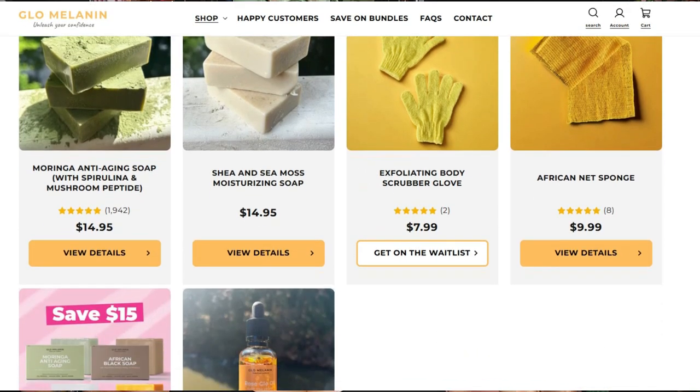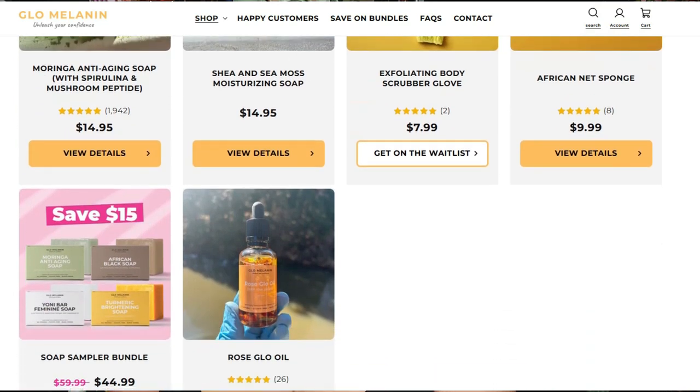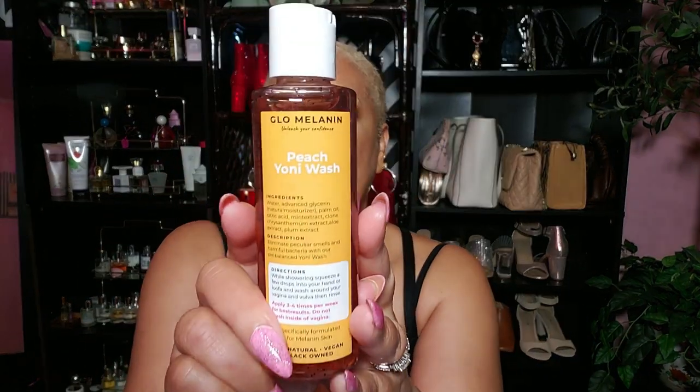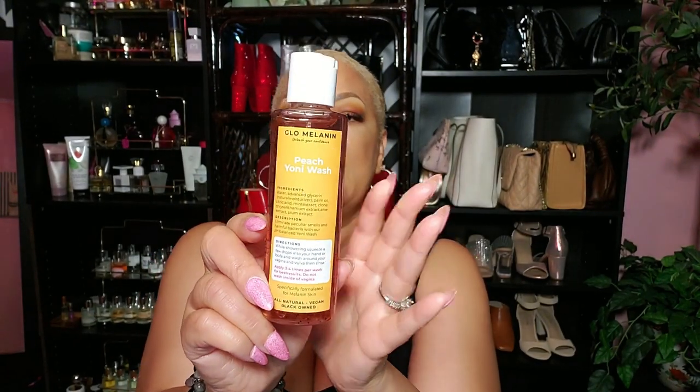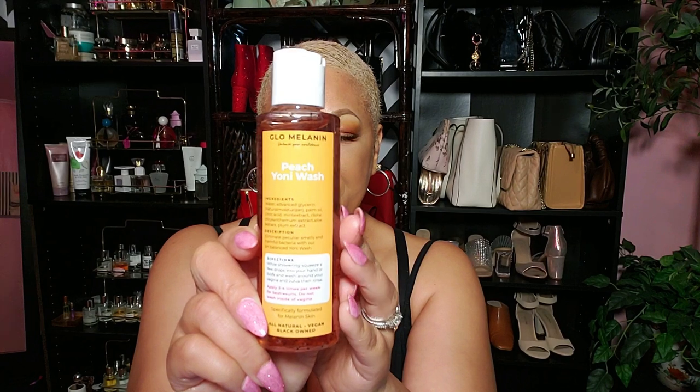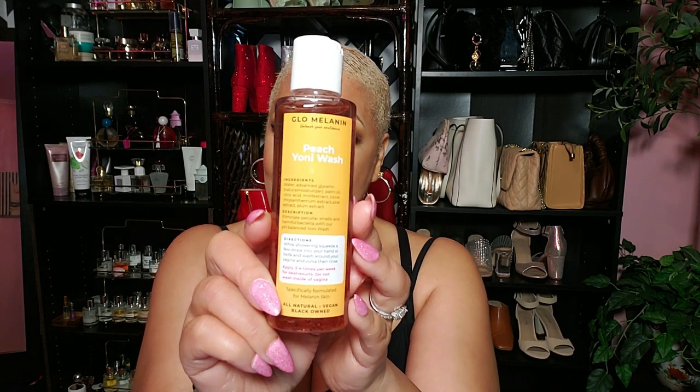Glow Melanin stepped in from my head to my toes — they got me covered. Today I'm whipping it all out. First up, my Yanni Wash — I'm just pulling this out of the bag. This is the one; you can drop all the rest. It maintains pH balance, eliminates peculiar smell and harmful bacteria, softens and moisturizes. The Peach Yanni Wash by Glow Melanin — she's the girl.